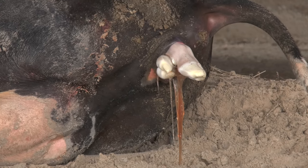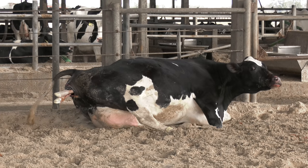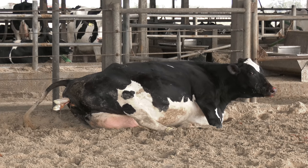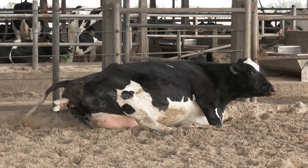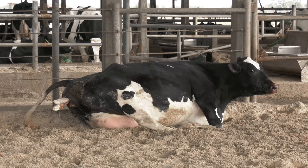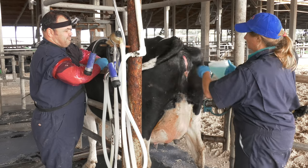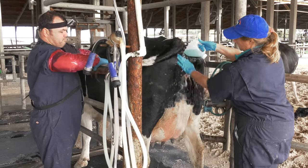We notice here that both legs and the head are shown, which is evidence of a normal birth. However, we can sometimes have retained limbs or heads which will not allow the calf to be delivered. Veterinary interference at this point is essential for the well-being of both the cow and the calf.